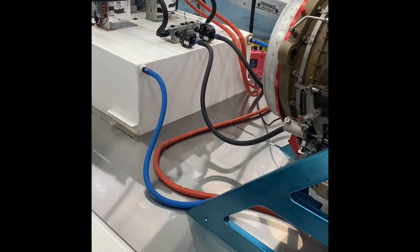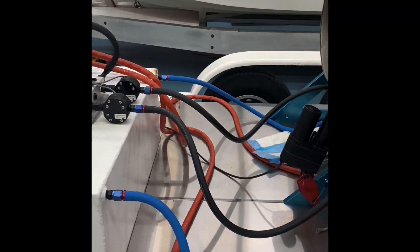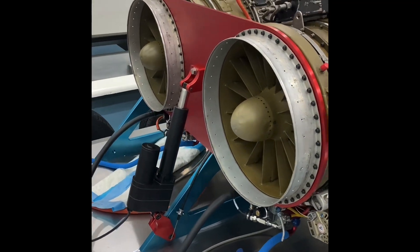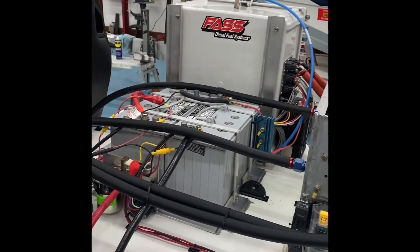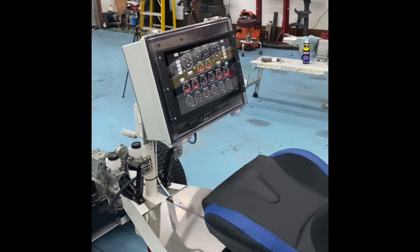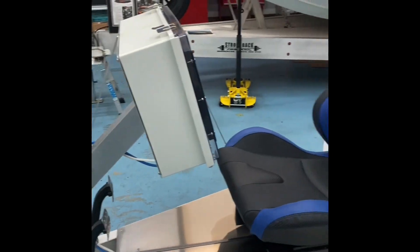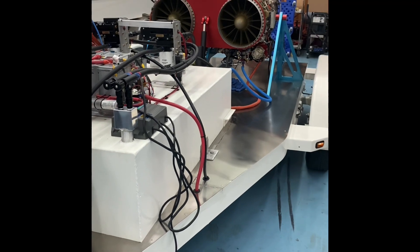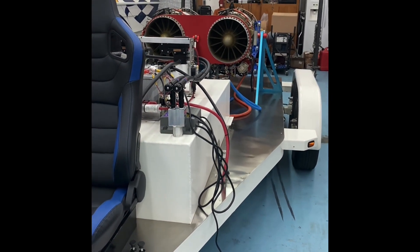We've got about four hours worth of work to do — tie up the lines, secure some stuff, build the FOD screens, and she'll be ready. I've made a whole lot of videos, time-lapse photography and time-lapse videos of the complete build. That'll be coming. I'll make more YouTube videos of all the different segments and different parts of the build.